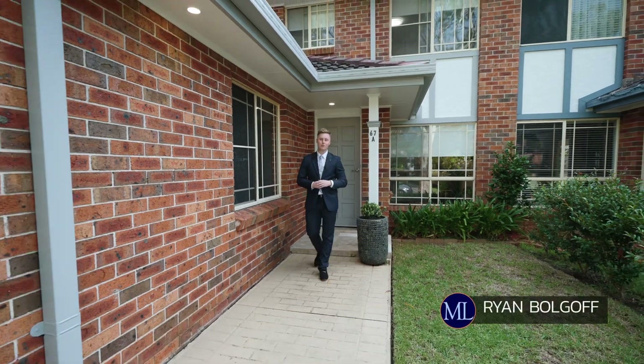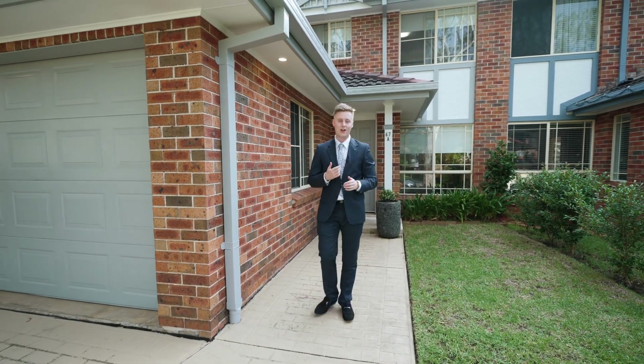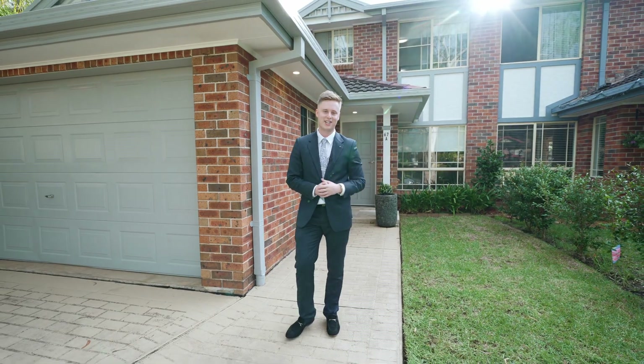If you're looking for a fully renovated duplex, 67A Thomas Wilkinson Avenue Dural is the one for you. I'm Ryan Bulgoff from Murdoch Lee Estate Agents, let's go check it out.